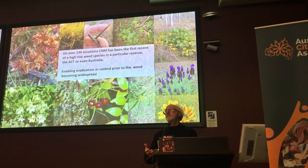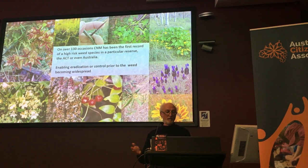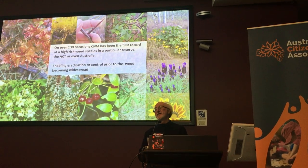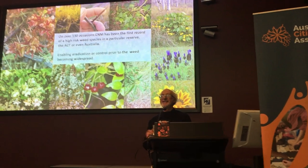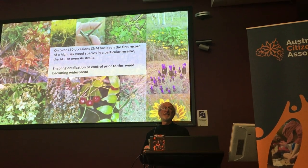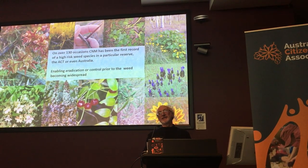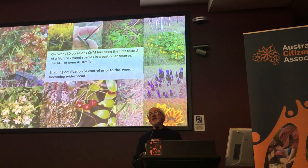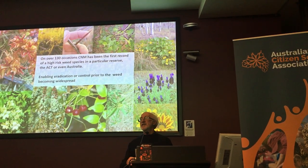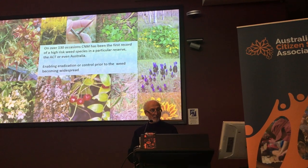It's also become the key plank for detecting early incursions into our region — that's weeds and pests that we don't want. On about 40 occasions, sightings on Canberra Nature Map have been the first time that a weed has ever been recorded in the ACT. On over 90 occasions, that sighting's the first time a plant's been recorded in a particular reserve, and on over 200 occasions, either the person that made the sighting or a team from the ACT Government has been able to go out and control that species while it's still only one or two plants and easily controlled, rather than waiting until it's out of control. So it's a really effective pest control measure.